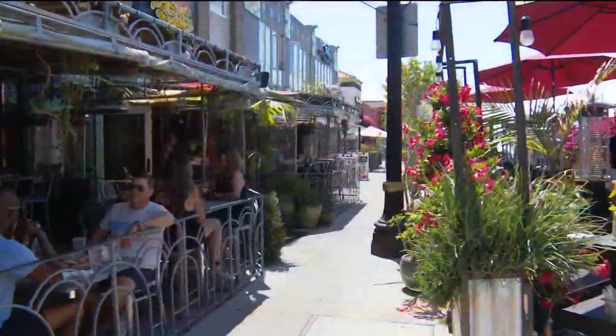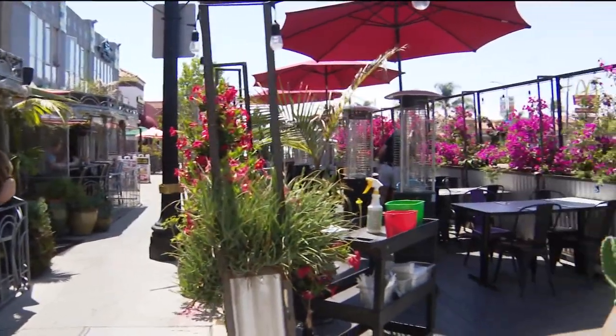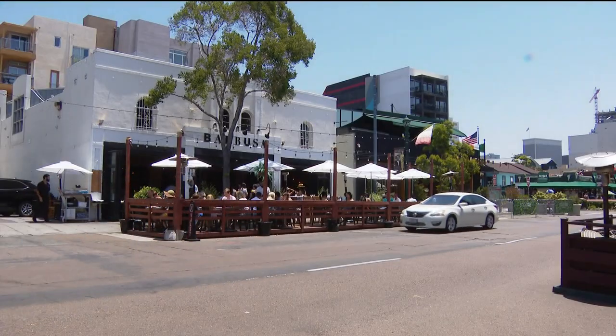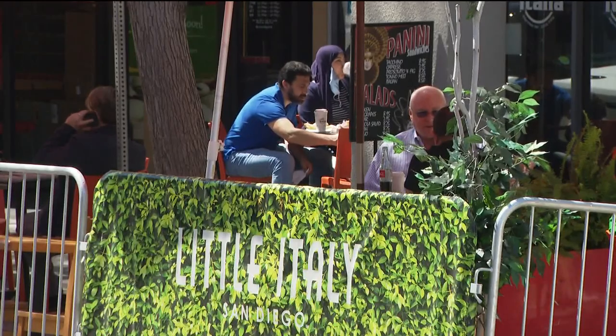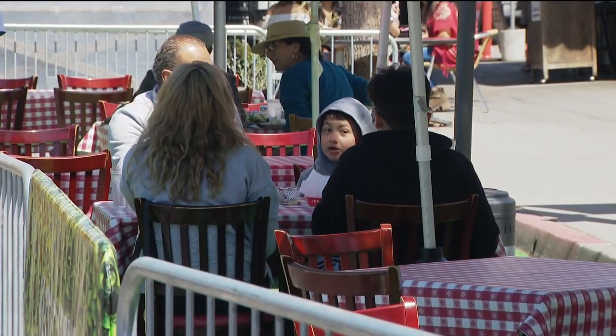Outdoor dining scenes in San Diego could soon see some changes. Today marks a key deadline for restaurant owners in the city — they now have to pay for temporary permits to keep all that outdoor dining space. CBS 8's Dana Marie McNichol is in South Park to explain what happens if they don't pay. Today is the day the city said: apply for that permit, or tear it down.